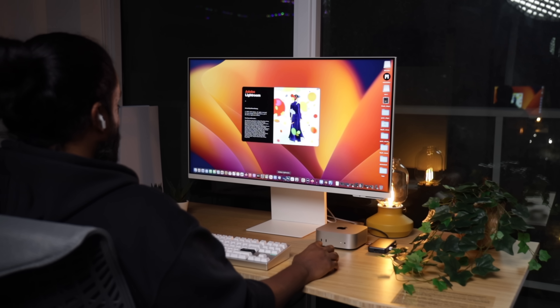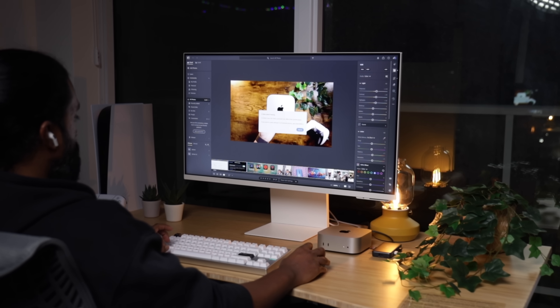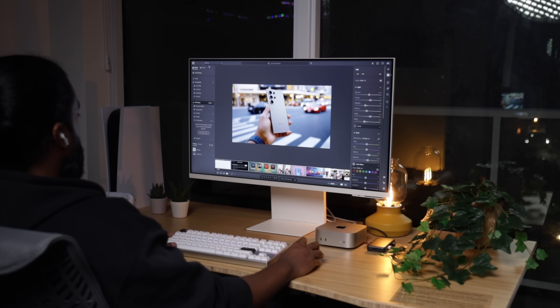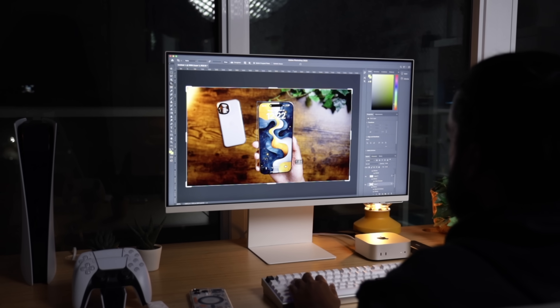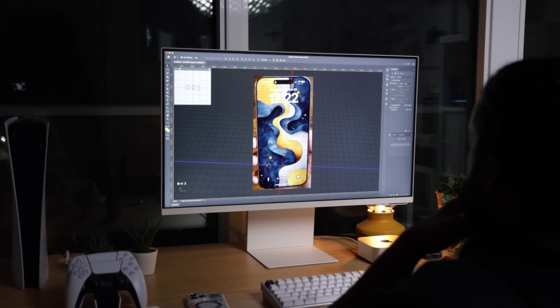Moving on to photo editing. I loaded up Adobe Lightroom with a massive catalog of raw images shot on my Canon EOS R. I applied batch edits to about 500 photos and hit export. I was expecting this to take a while, but it completed in less than 2 minutes — that is absolutely insane. My Intel MacBook Pro would have at least taken twice as long for the same task. In Photoshop, I pushed the machine even harder. I was working with a multi-layered file with a ton of adjustments, masks, and smart filters. The base model handled it without even breaking a sweat. Zooming in, applying filters, and switching between layers was seamless. I even tried some AI-based features like content-aware fill, and it performed just as well as the higher-end models.